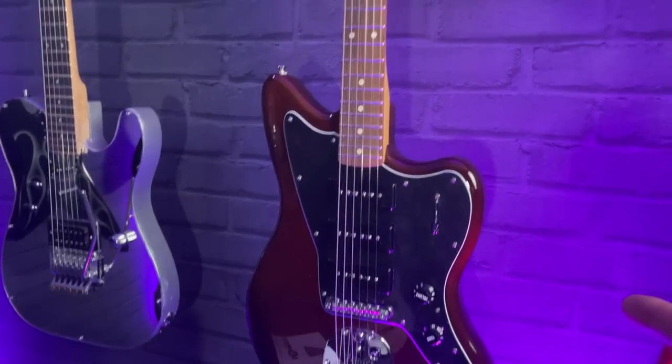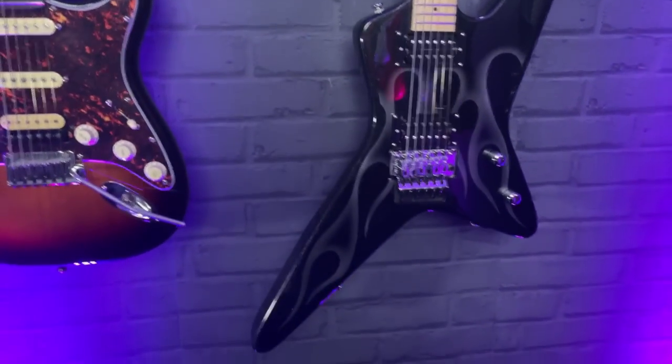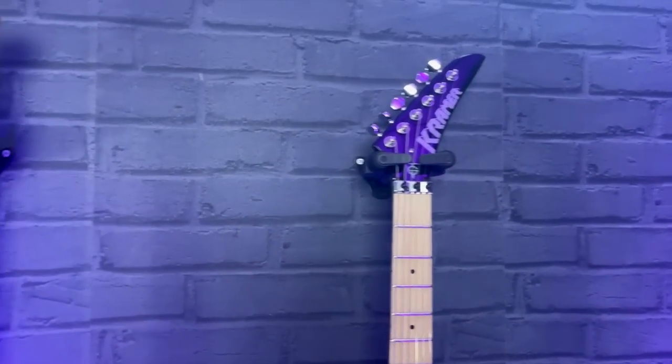The Noventa Jazzmaster video will be going live, or is live right now, as is the Tracy Guns Gunstar Voyager — an interview with Tracy and a demo of this guitar. I adore this so damn much.